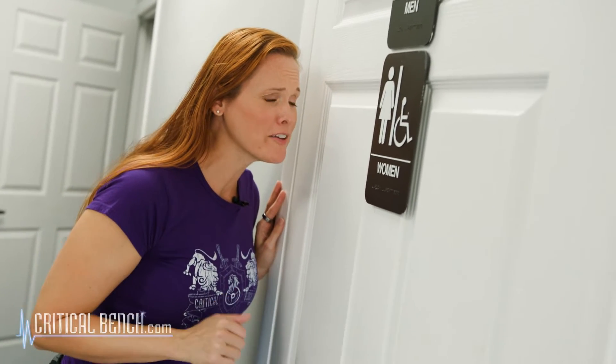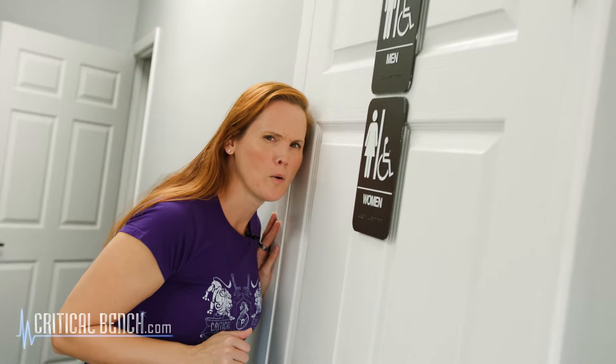Chris, are you okay? You've been in there for a while. I can't poop. Help.